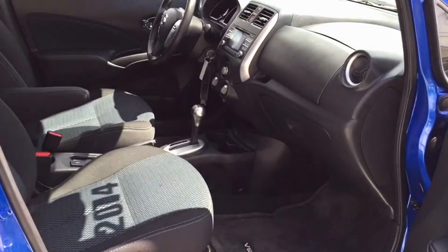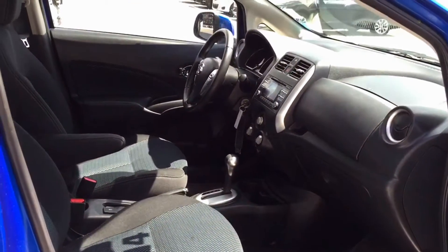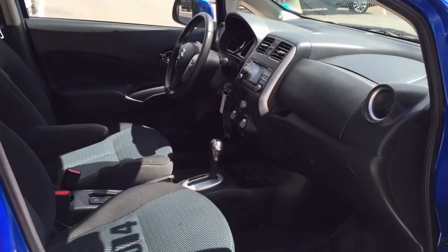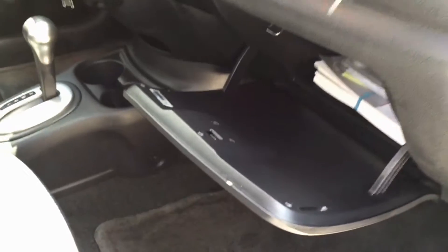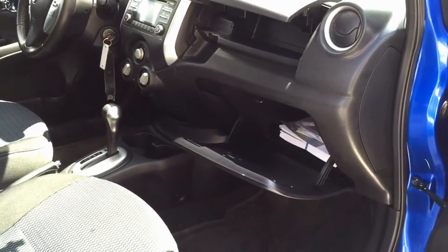We'll give you a quick view of the passenger area. As you can see, the seats are manually adjustable and easy to use. There's tons of leg room as well as head space, so your passengers will always be comfortable. The glove box has ample space for your driver's insurance, driver's license, manual, or whatever you need to put in there.